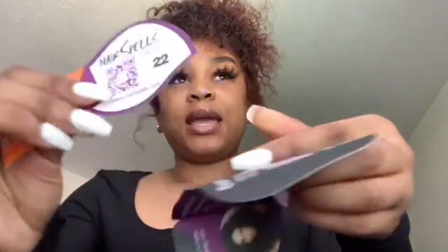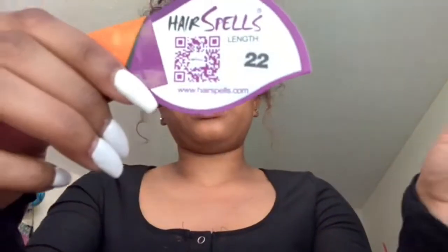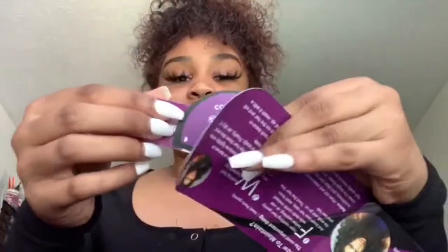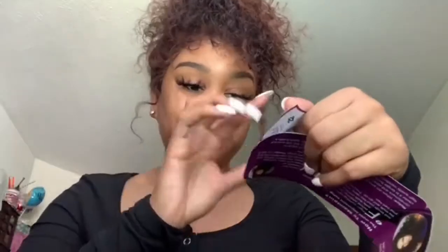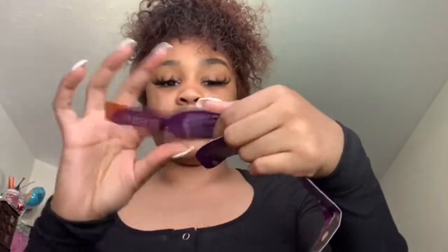It also has this little tag with a Hair Spells QR code. On the back it has contact info — you can reach them by telephone, on WhatsApp, or email them at hairspells.com, or visit the website. I also forgot to mention I did get a 22-inch. It's virgin human hair, but I got Indian instead of Brazilian — I wanted to try Indian.